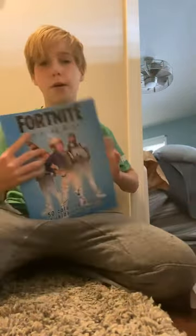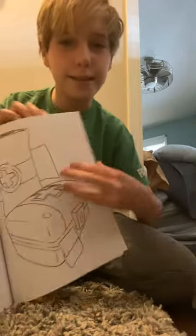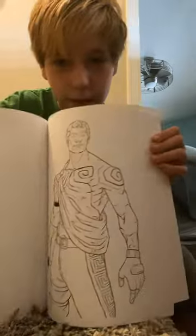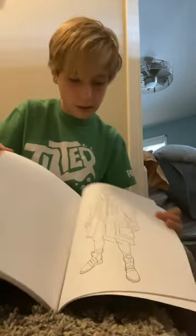What is up guys! In today's video I'm going to be showing you this Fortnite coloring book that I just got in the mail. It's actually really cool — look, there's like the med kits and just all these cool Fortnite characters.